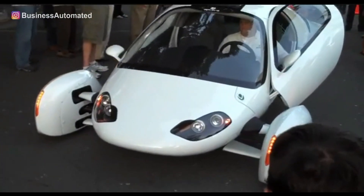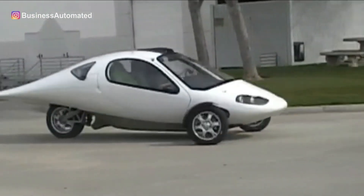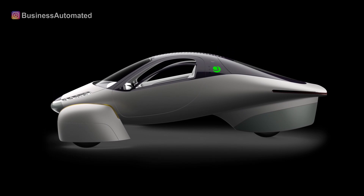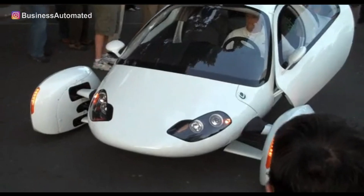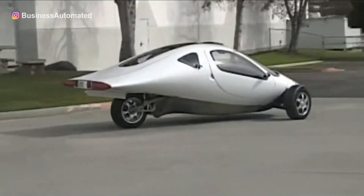Do you remember the Aptera 2e, the three-wheeled two-seater that resembled an airplane fuselage without the wings? Well, the futuristic three-wheeled electric car is back with a myriad of breakthroughs and features that we cannot wait to see. In this video, let's look at the potentially next futuristic design of electric cars.